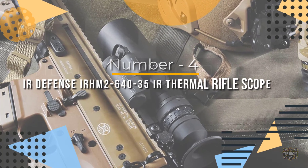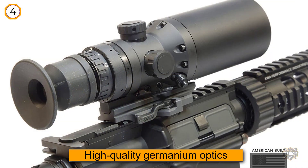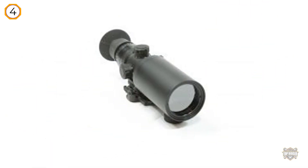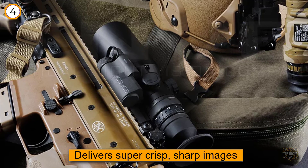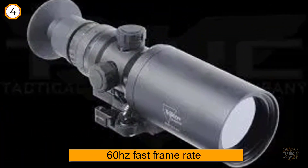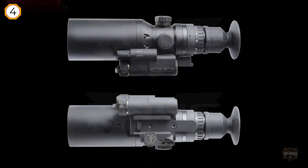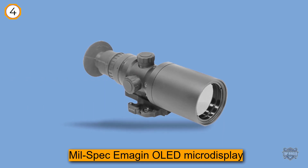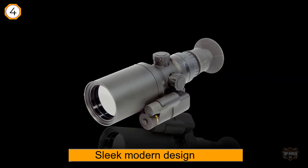Number four: IR Defense IR Hunter Mark II 640 35 IR thermal rifle scope. Featuring high-quality germanium optics and micro IR 12-micron technology, the Hunter Mark II delivers super crisp, sharp images while using less battery power than the competition. The 60Hz fast frame rate and mil-spec OLED micro display make it easy to get crosshairs on both fast-moving and long-range targets. With a sleek, modern design, the Hunter Mark II is a real looker, yet surprisingly rugged and feels right at home in harsh weather and tough shooting conditions. The controls on this high-end infrared thermal scope are similar to those on a traditional rifle scope.